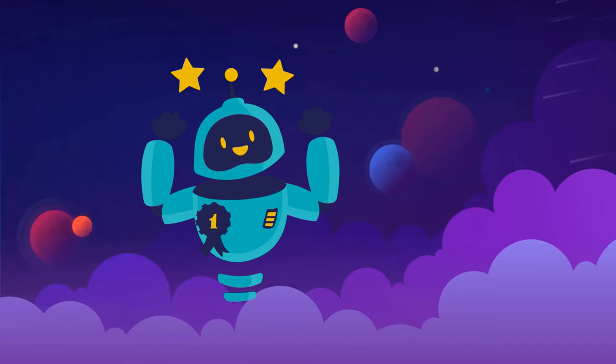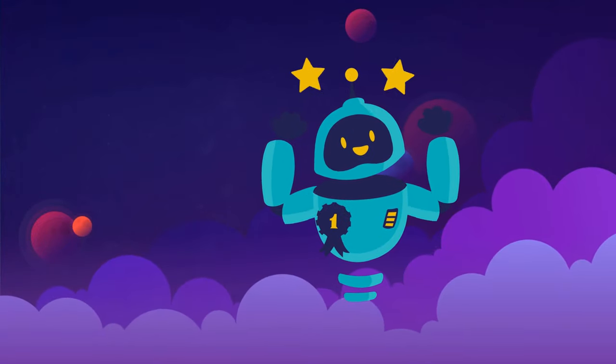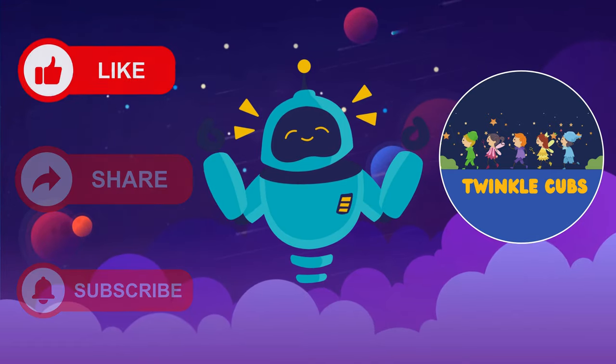Wow! That was fun! Thanks for joining me, Robot Max, on Robo Color Fun. Do you want to join us for more amazing adventures? Hit the subscribe button now and become part of our learning family!